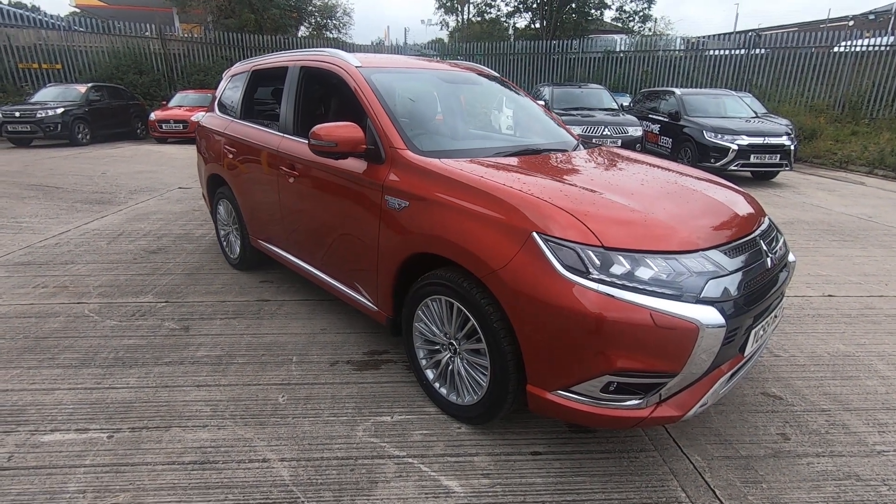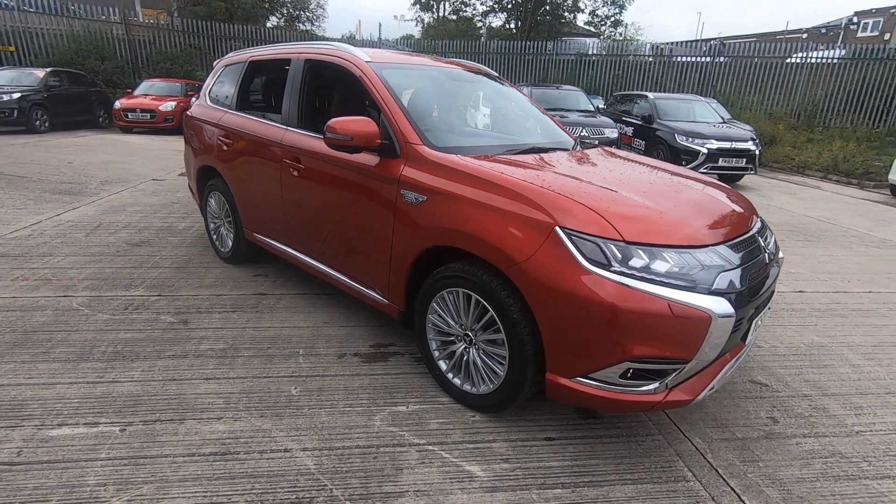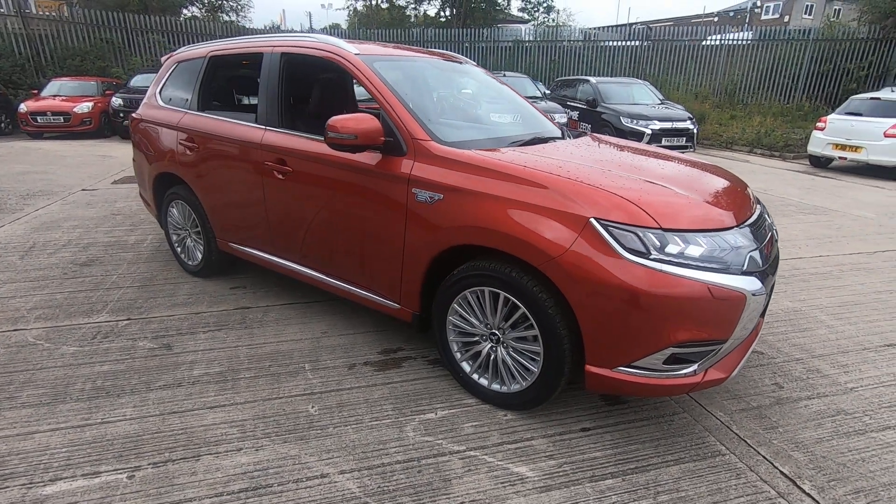Pluska Mitsubishi of Leeds are delighted to offer for sale this fantastic pre-registered delivery mileage Mitsubishi Outlander 4H.